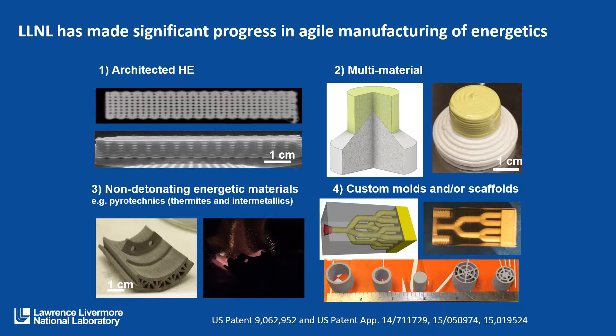We've made significant progress in agile manufacturing of energetics, including architecting high explosives, building up parts with multi-materials, looking at non-detonating energetic materials such as pyrotechnics, thermites, and intermetallics, and making custom molds, inert molds, and scaffolds that we would then inject explosives into. We have a number of patents in all of these areas.